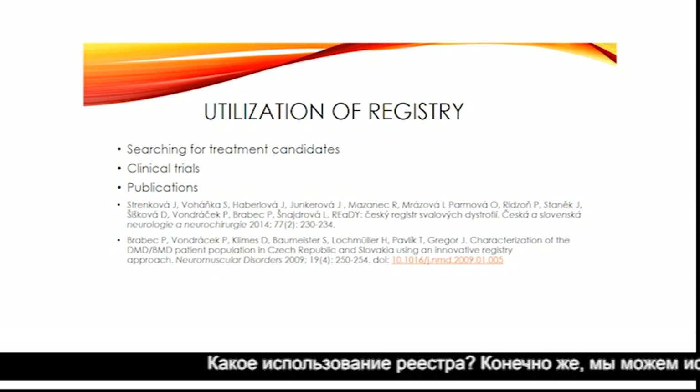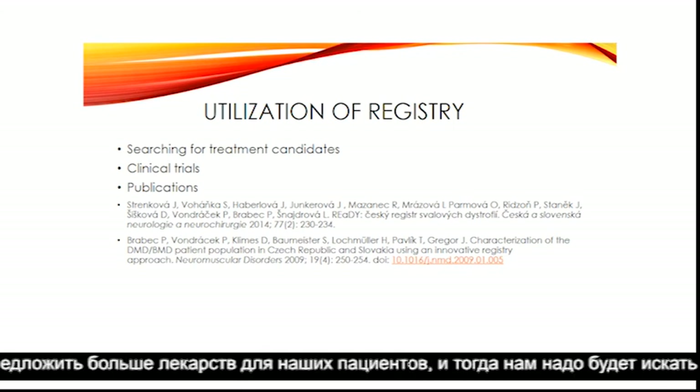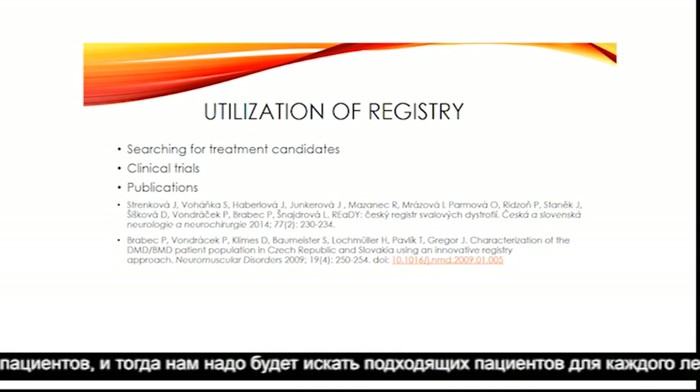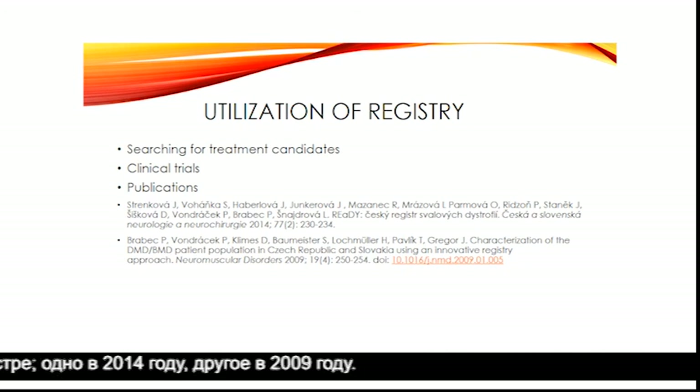What is the utilization of our registry? Of course we can search for treatment candidates — for example, for Translarna, which is used in Czech Republic. We are currently trying to find patients for Exondys 51, and in the future we hope there are more drugs we can offer to our patients. When there is a clinical trial in Czech Republic, we also search the registry for suitable patients. We have also made some publications based on the registry — one in 2014 and one in 2009.